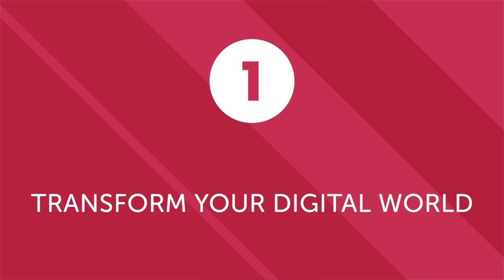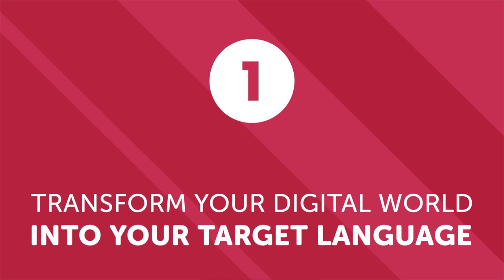Step 1: Transform your digital world into your target language. Technology is an indispensable part of modern life. We interact with phones, computers, tablets, and other electronic devices throughout the day. Why not take these interactions and use them to practice your target language?